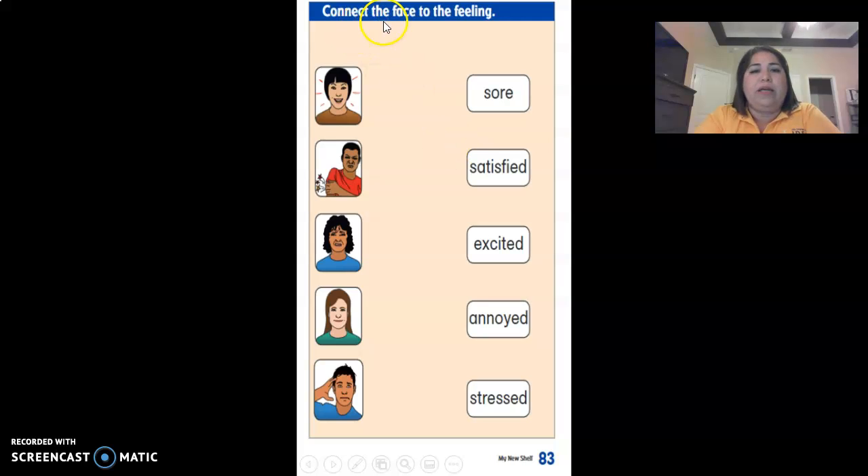Now connect the faces to the feelings. Remember what the faces look like from the other page. Here are the words: sore, satisfied, excited, annoyed, or stressed. Just draw a line. Let me help you out — right here she seems happy, excited, so we're going to draw our line from here to here. Okay, now work on the rest.